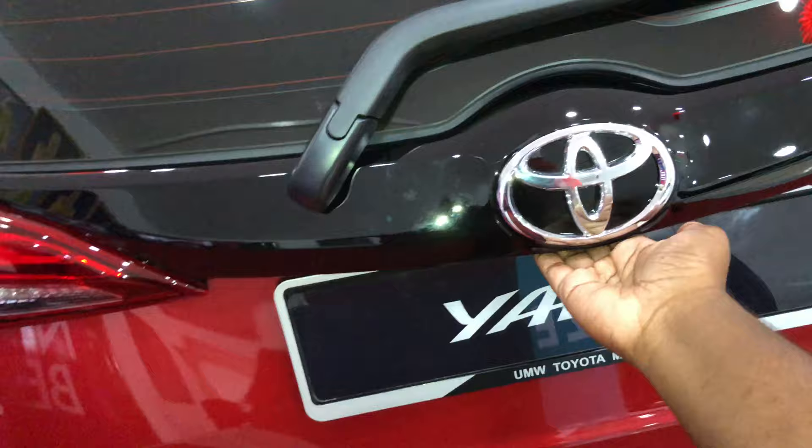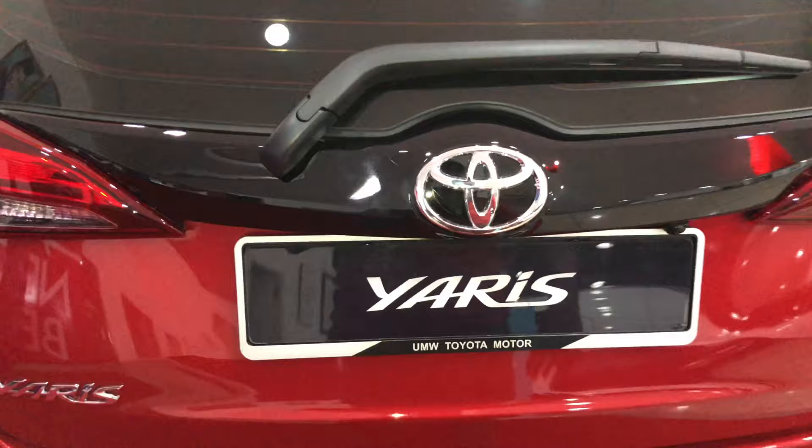For the boot, there's only one way to release it — from inside the cabin. Boot space is quite good, and you get a full-size spare tyre underneath. Overall the boot is quite alright — check out the Yaris 1.5G video for more detailed information.